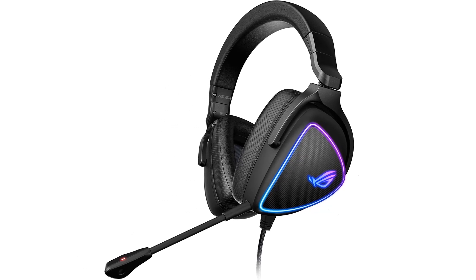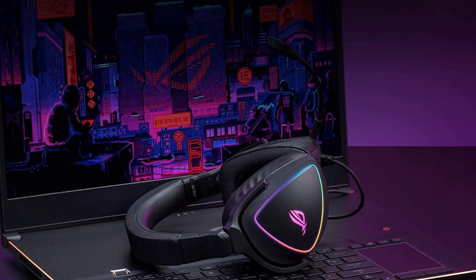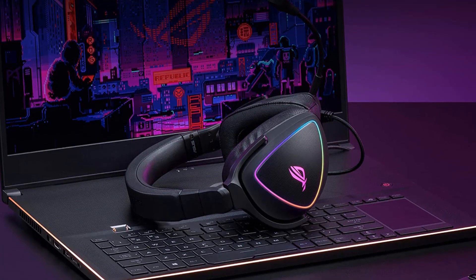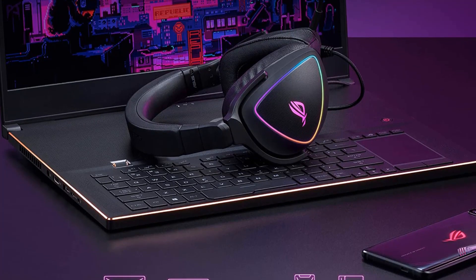Of course, that audio quality translates into gaming for this headset. It offers solid audio on console, PC, and mobile alike. It also offers software-enabled virtual surround sound for more useful positional audio cues in your games. And let's not overlook the Asus ROG Delta S's inclusion of RGB lighting.